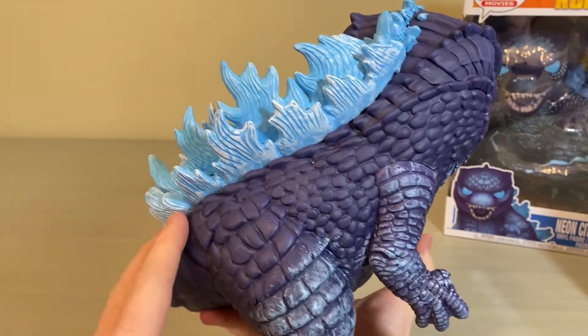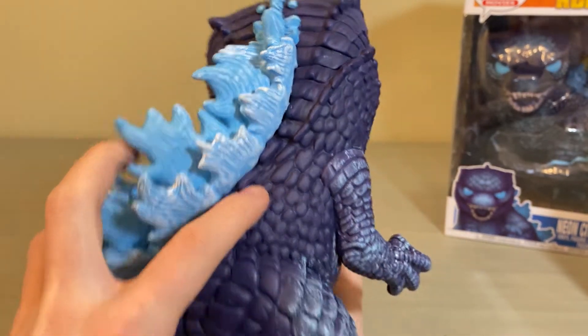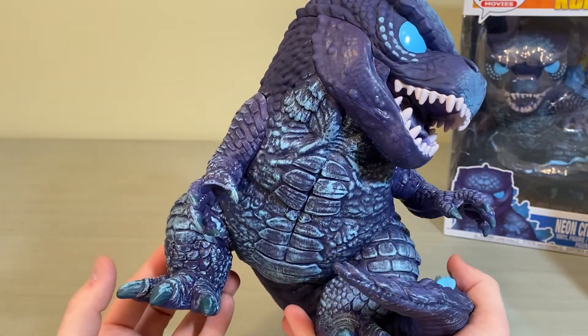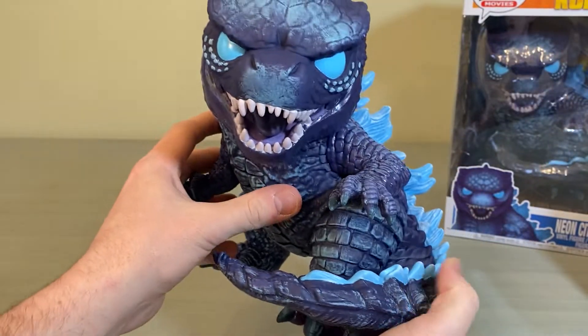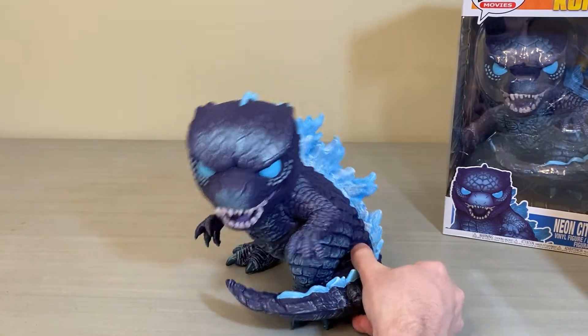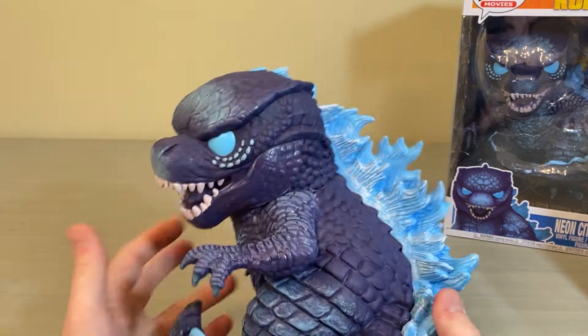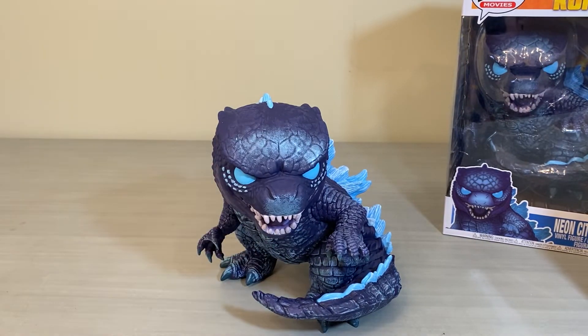I just wanted to show this guy off and get some good shots of him. There is one minor paint issue on the back, but that's not too big a deal. Let me know in the comments below — have you gotten your order yet? Have you ordered him? Are you going to order him? Are you avoiding Funko Pops altogether? Where do you stand with this guy?